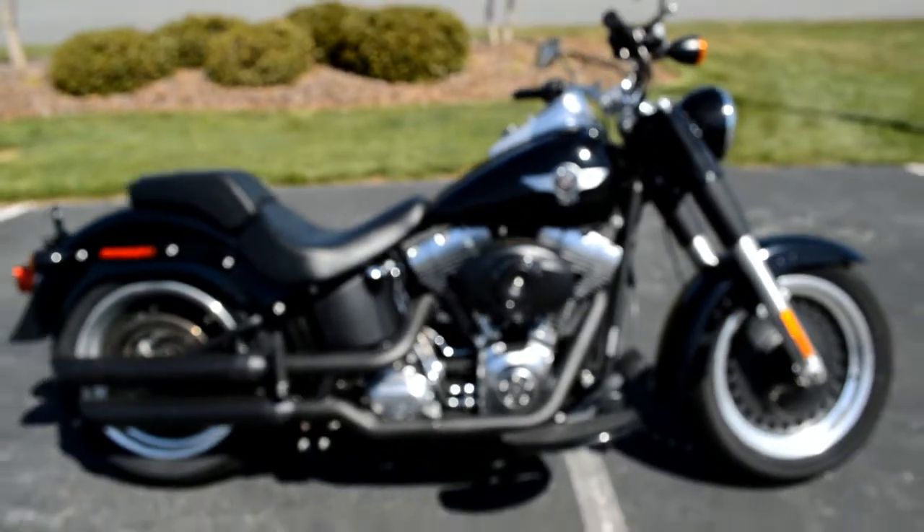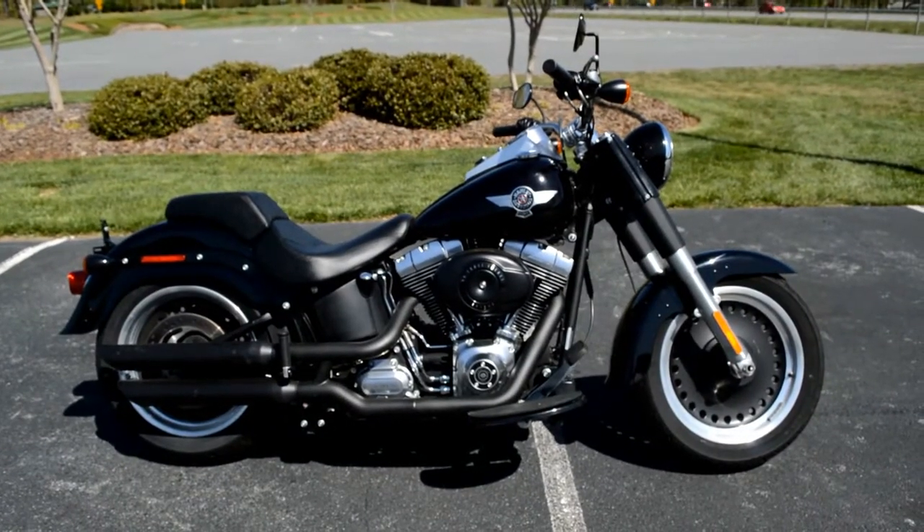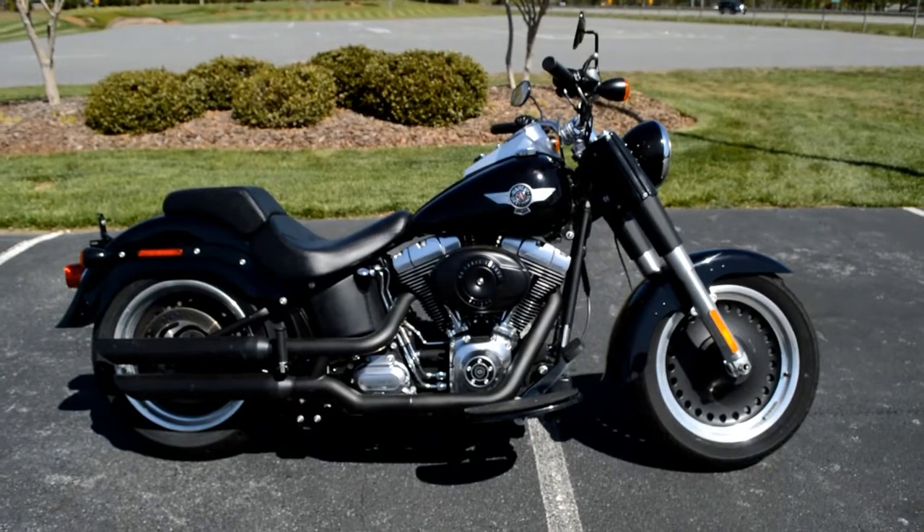Other than that, she's a beauty. Come on down and take her for a demo ride today, right here at Cox's Harley-Davidson, where every day is demo day.